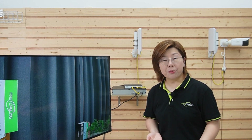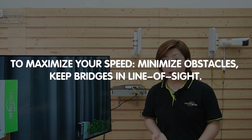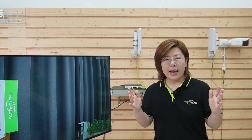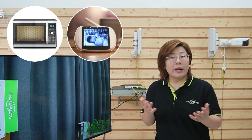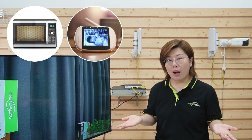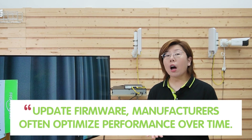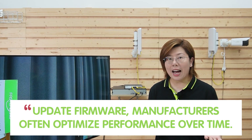So to maximize your speed, you can minimize obstacles and keep your bridges in a clear line of sight. Avoid interference — steer clear of microwaves, baby monitors, and other Wi-Fi networks. And also update your firmware, because manufacturers often optimize performance over time.